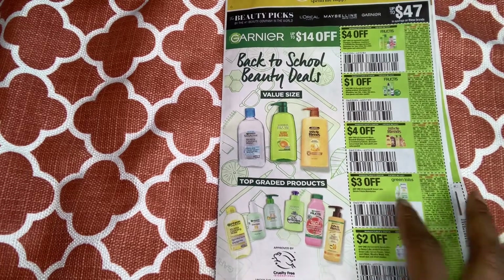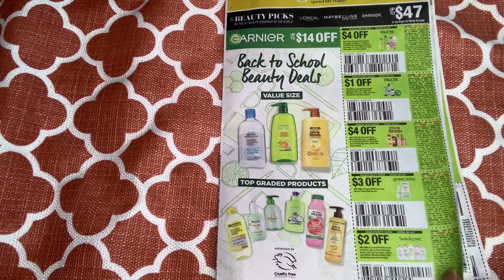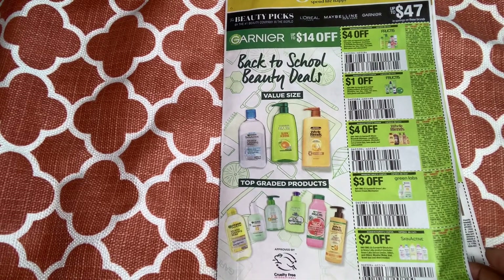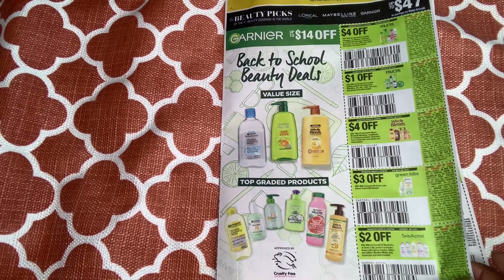I would run to CVS and do a deal because I have a few CRTs for these items. However, sometimes when I go early before the inserts actually come out, they don't scan, so I'm going to think about it.